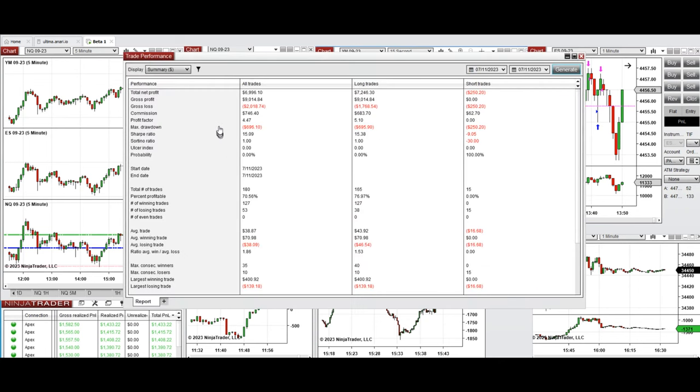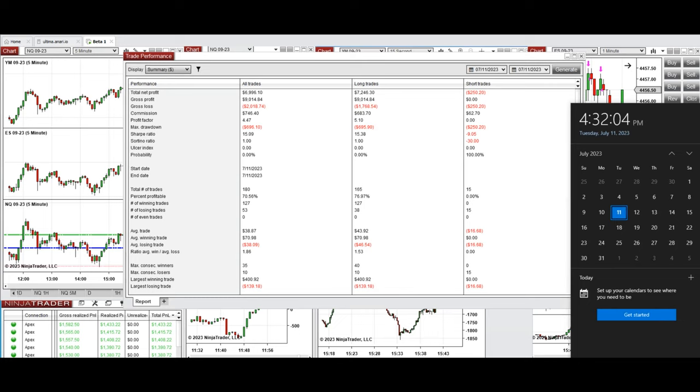All these signals were copied by copy trader to multiple Apex Trader funding accounts, and the results were positive with a profit factor of 4.47, an average win rate of about 76% from mostly long positions, and an average win-to-loss ratio of 1.86. The largest winning trade was $400 and the largest losing trade was $139. Hope these trades taken by the PAD system are useful for you — let us know if you have any questions. Have a wonderful day.